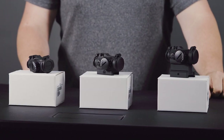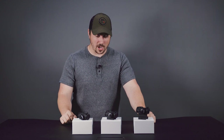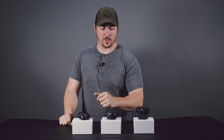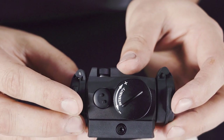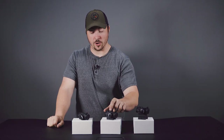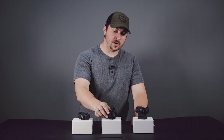Something else Aimpoint is well known for is that their optics are tough. With the T2, one of the upgrades over the T1 from a couple years ago is that the turret is very well protected by this part of the body. There's basically no chance of the turret getting sheared off if the optic takes a hit.